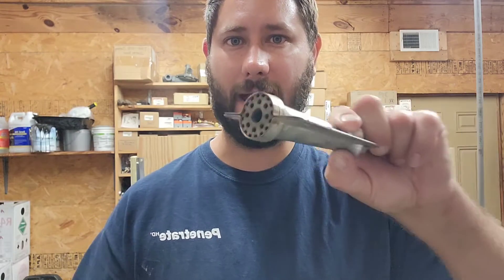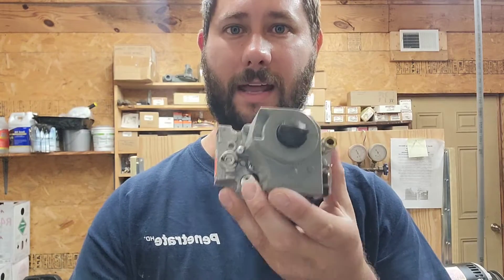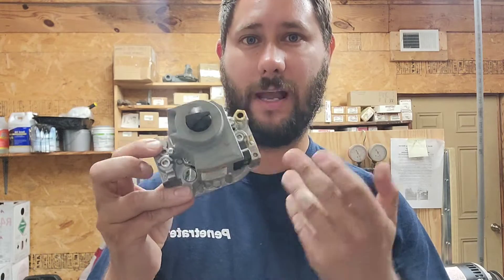A good school will teach you all about heating parts as well. What's a hot surface igniter, how to diagnose and replace it. A burner — how to clean it and replace it. A thermocouple — what it is, what it does, how to replace and diagnose it. A gas valve — how it works, how to install a new gas valve, how to check the gas pressure after you install it, and what it does.